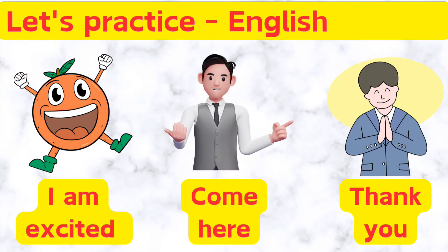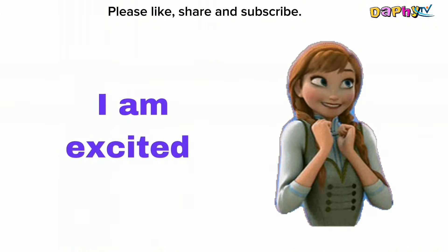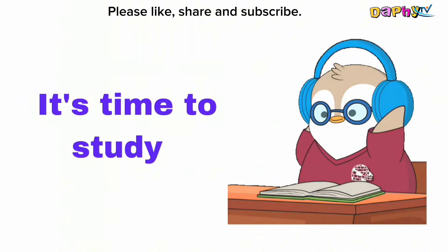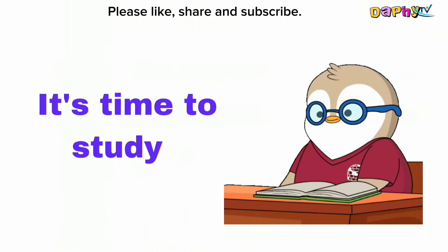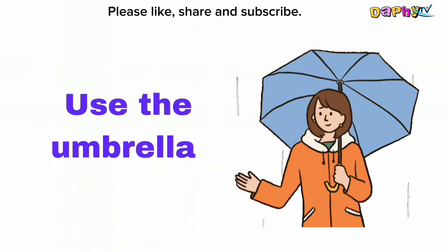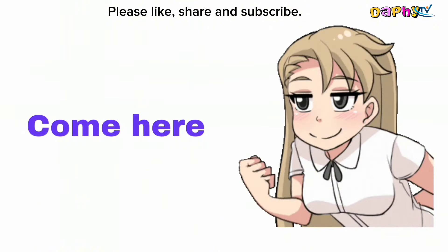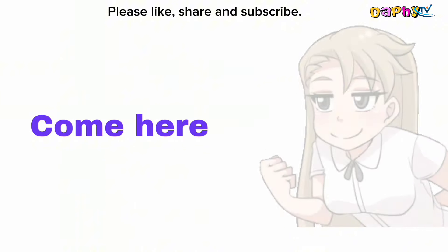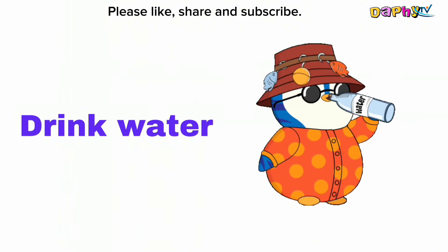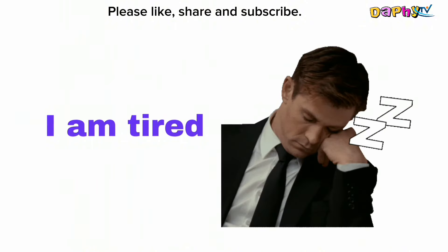Let's practice beginner's English for kids. Come here. Drink water. I am tired.